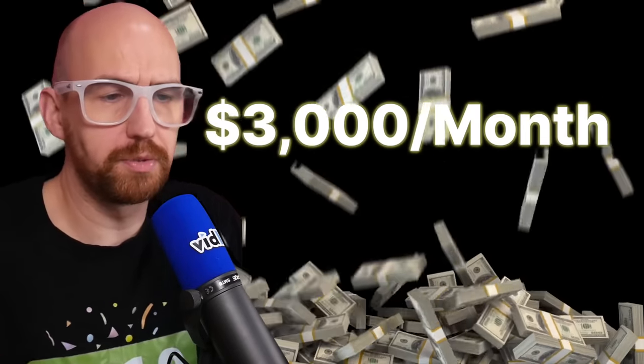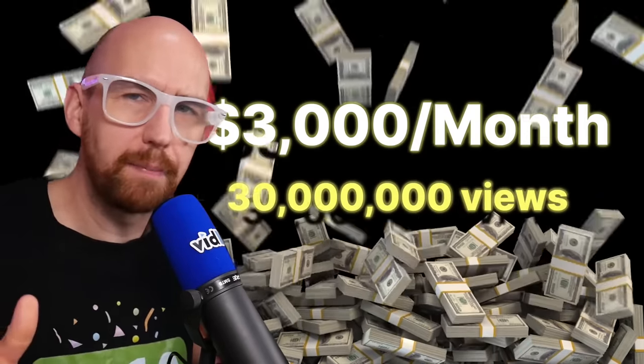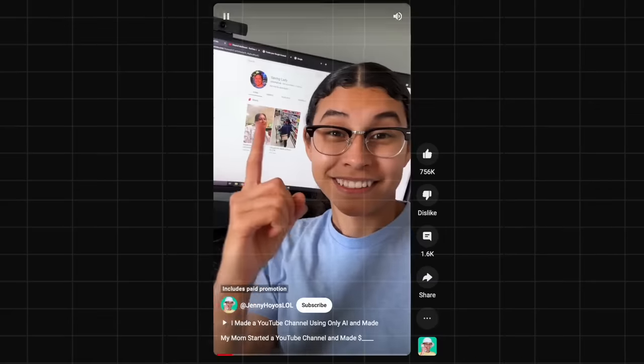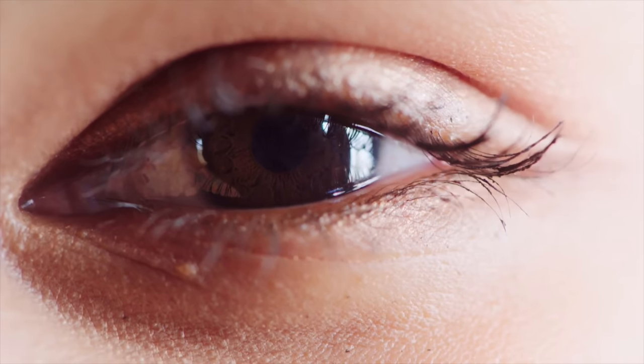So if you wanted to make $3,000 per month from YouTube Shorts, you'd need around about 30 million views, which obviously to the average YouTube creator sounds like a lot. But if you understand the YouTube Shorts algorithm, know what you're doing and can build momentum, it's not as difficult as you might think. And in this video, I'm going to show you exactly what you need to do.